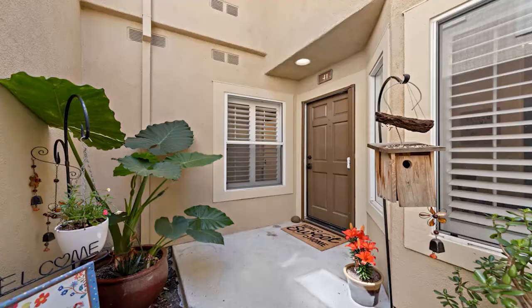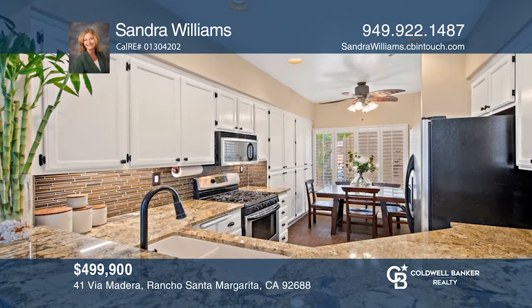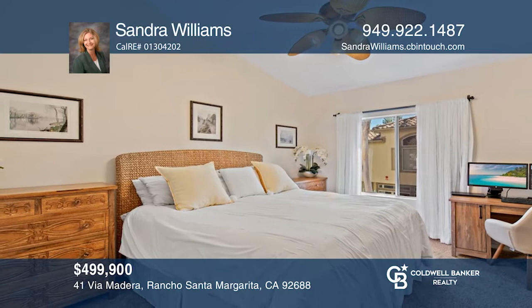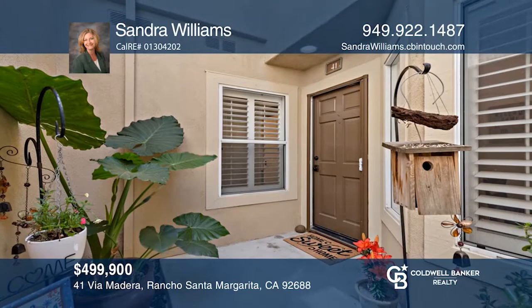This two-bedroom, two-and-one-half bath townhome is situated on a cul-de-sac in the Cabo Vista neighborhood with great walkability. The appealing open layout provides a large living room with a fireplace. The remodeled kitchen boasts a breakfast bar, stainless appliances, granite counters, and an abundance of cabinets. Both bedrooms are en-suite for privacy and convenience. You will enjoy a private patio to enjoy the ideal SoCal weather. Hear all the details when you tour with Sandra Williams.